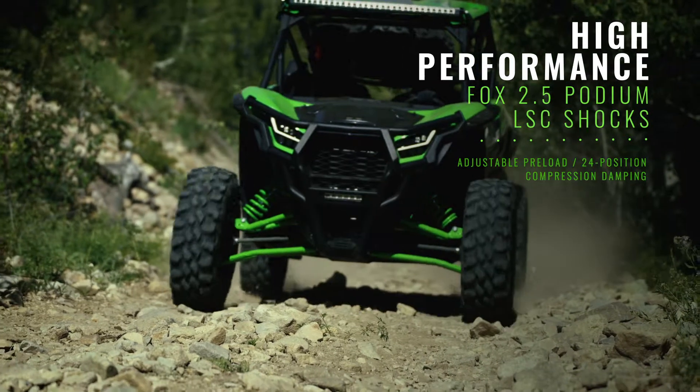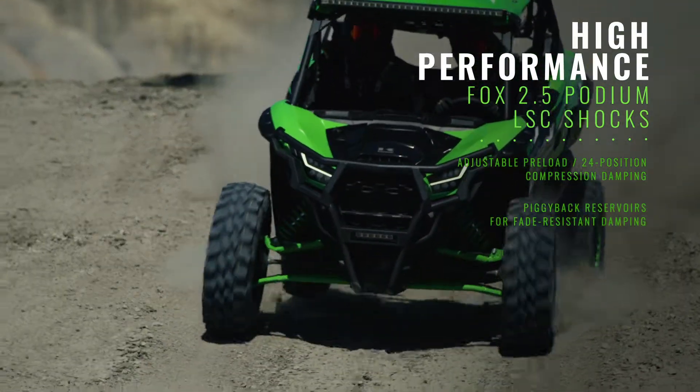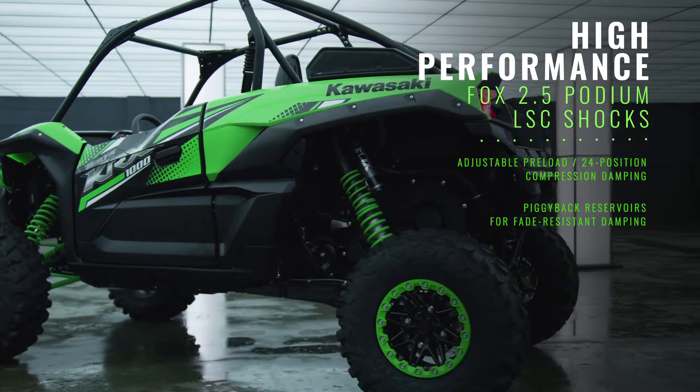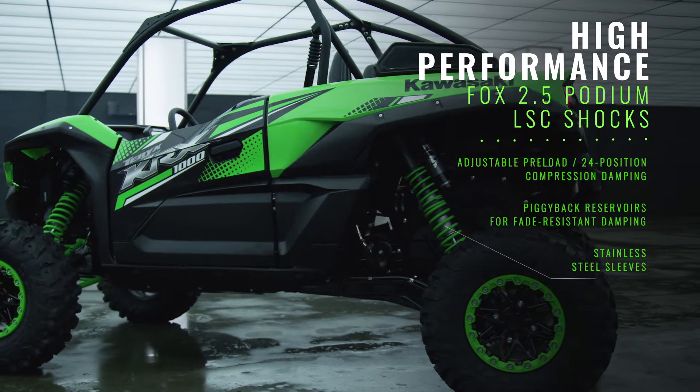The low-rate springs soak up minor bumps and help keep the wheels planted. The higher-rate springs absorb larger bumps and contribute to cornering stability. Going even further, we added stainless steel sleeves to the rear shocks to help reduce the wear and tear on the damper bodies.